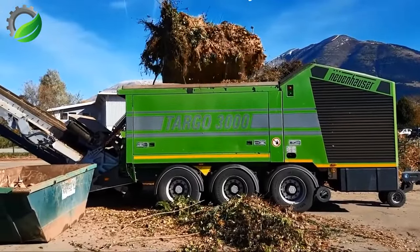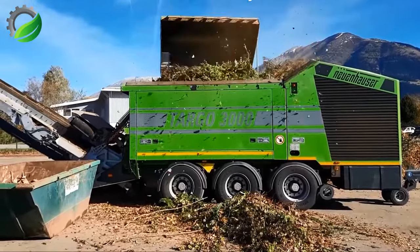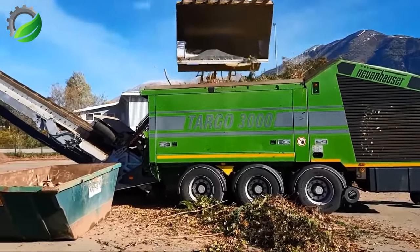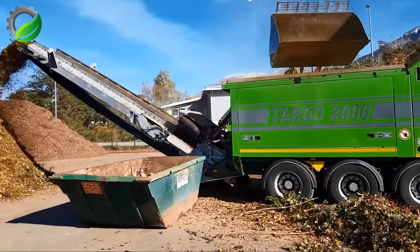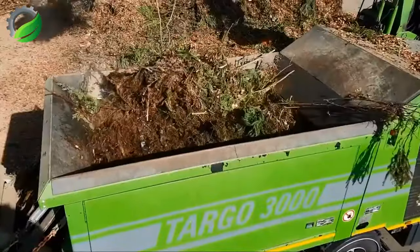The Targo 3000 is a robust shredder designed for efficiently processing green waste. With its powerful capabilities, it can shred and reduce green waste such as branches and foliage into smaller pieces, promoting eco-friendly waste management practices.